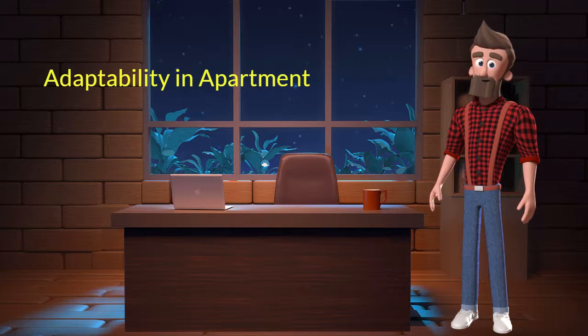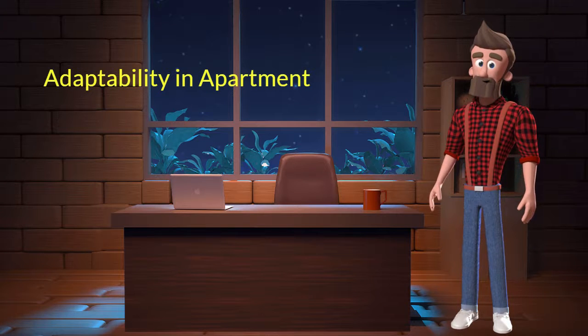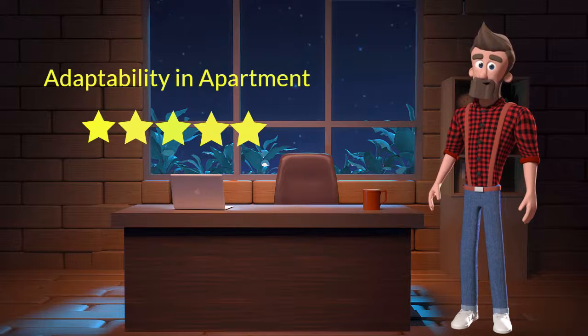Adaptability in apartment: This dog breed has good adaptability in apartments. I will rate it 5 out of 5 for its adaptability to living in an apartment. If you are planning to adopt this breed for your apartment, then don't worry — this breed will adapt very well.